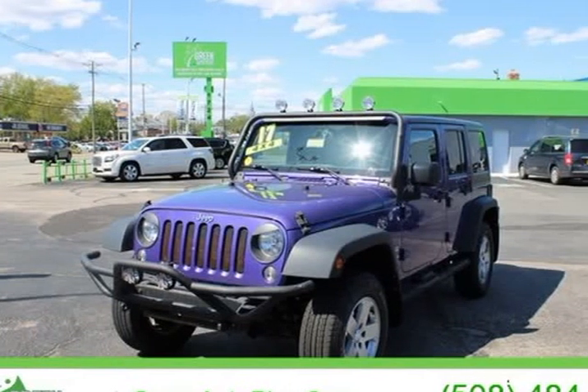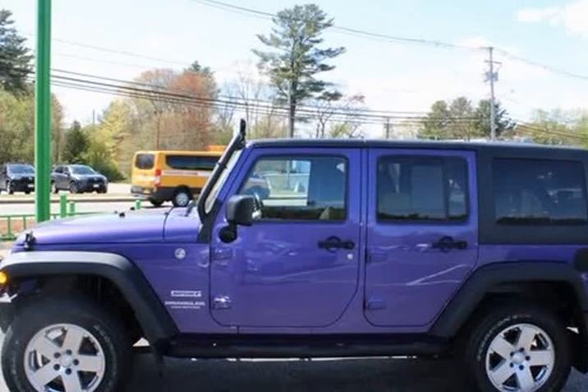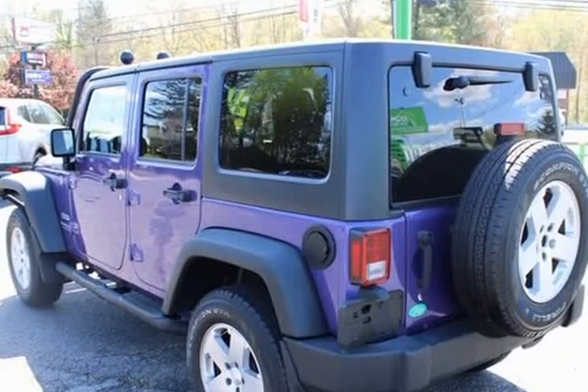This 2017 Jeep Wrangler is brought to you by Green Auto Plus. One owner, clean vehicle history, needs nothing to pass state inspection, service record available.